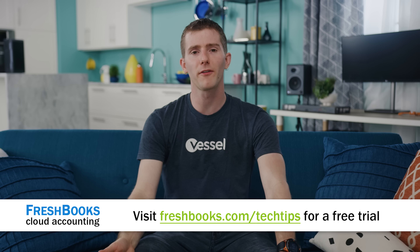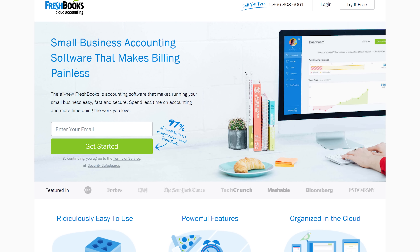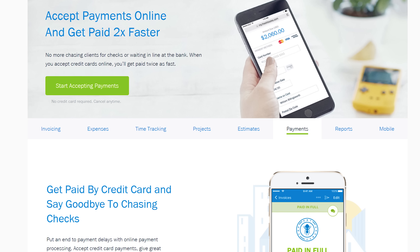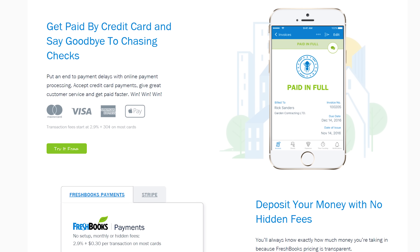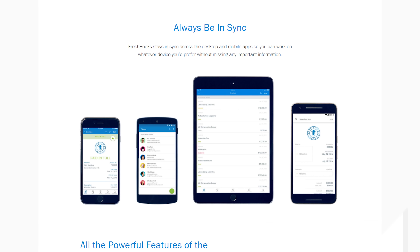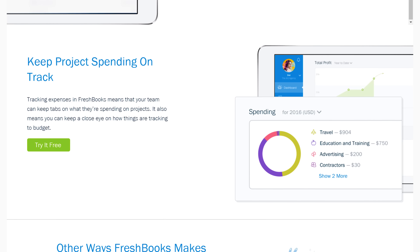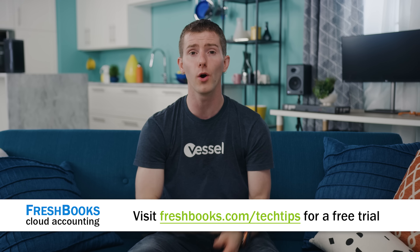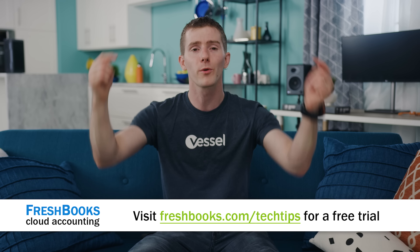FreshBooks is the small business accounting software that's built for how you want to work. It's a simple way to be more productive, more organized, and to get paid faster. If you're a small business owner or freelancer, it lets you create and send professional-looking invoices in less than 30 seconds, set up online payments with just a couple of clicks, and get paid up to four days faster. You can see when a client has seen your invoice. They've got fully-featured apps for iOS and Android so you can take expense tracking and hour management with you on the go. They offer a 30-day free trial at freshbooks.com/techtips — just enter Linus Tech Tips in the 'How You've Heard About Us' section.